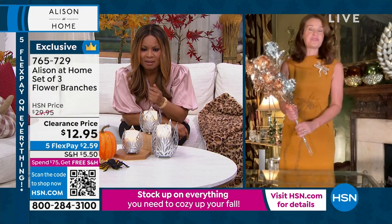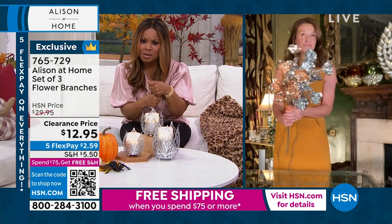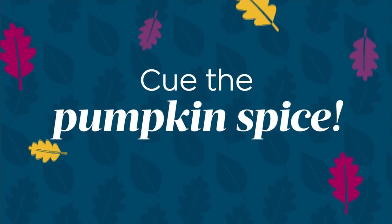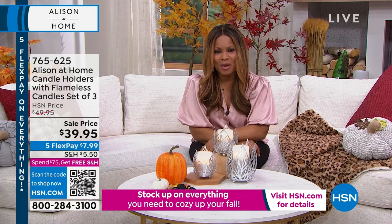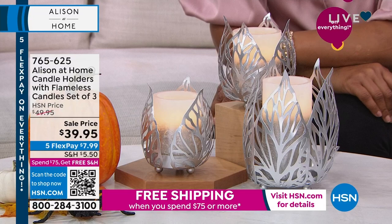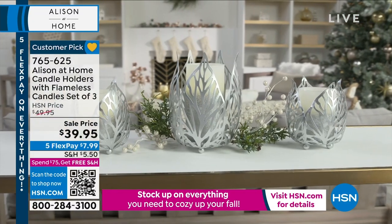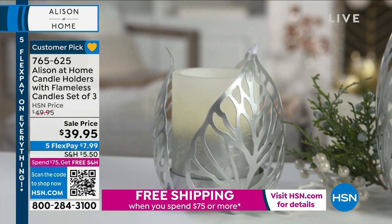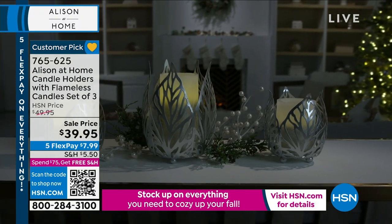I love what you've done, Allison — they make such a statement. I love that you've mixed the two colors together. Those are at the lowest price we've ever offered, and they do come in a set of three. We are moving on, and it's all about fall here at HSN today. Remember that once you've spent $75 or more in your shopping cart, you'll get free shipping and handling for the rest of the day, and we get to share with you five flexible payments — that just simply means you're more than welcome to spread the payments out over five months interest-free.